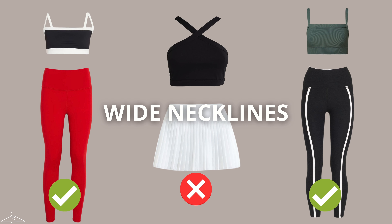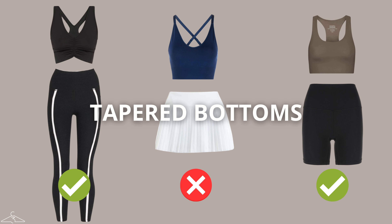Moving on to the pear body shape — the goal when styling activewear for this figure is to balance the silhouette by adding more volume, interest, and a dynamic element to the top half to balance out beautifully with the hips. Take advantage of wider necklines and styles that cinch your waist while showing off your hips. If you want to go for narrower necklines, pair them with leggings that are more narrow or more fitted shorts and skirts.